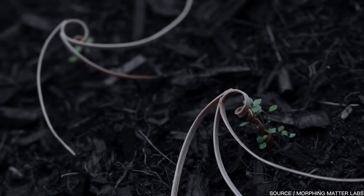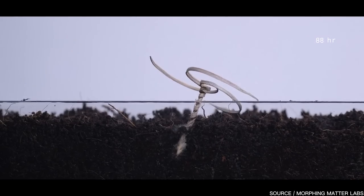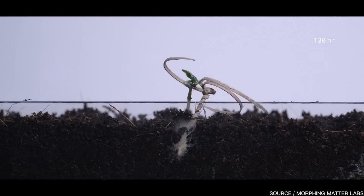When compared to the erodium seed under the same terrain conditions, the E-seed had an 80% successful drilling rate, whereas the erodium seed had a 0% success rate.